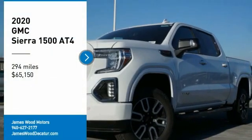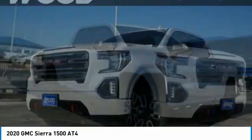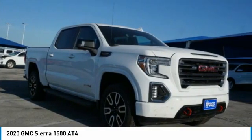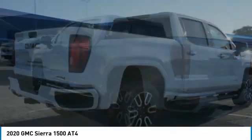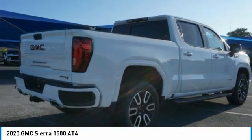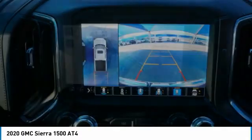Looking for the right vehicle? Check out the 2020 Sierra 1500. The GMC Sierra is a full-size pickup with all the functionality you could expect. With multiple trim levels, the GMC Sierra provides a wide range of features for you to enjoy.